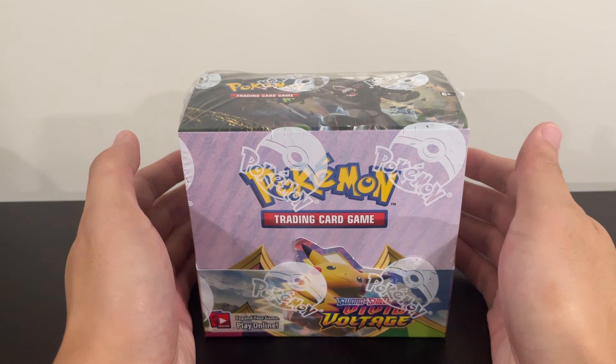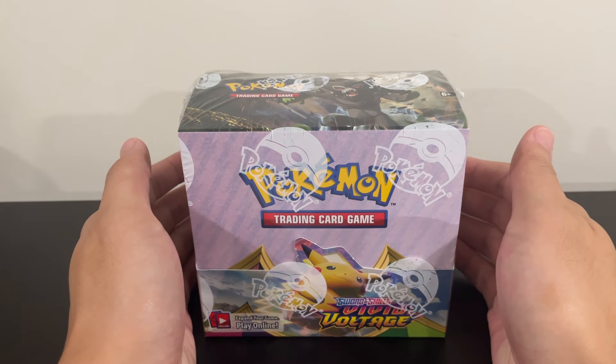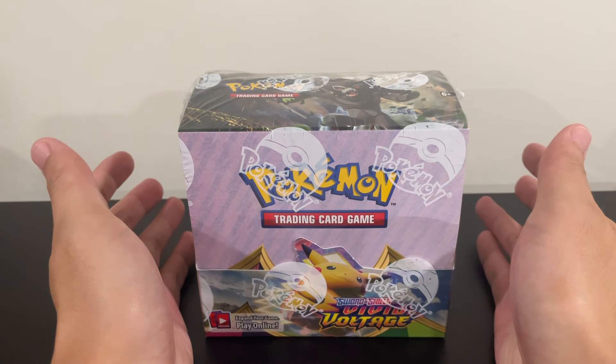Vivid Voltage, released on November 13th of 2020. It's been almost four years now. Why did I buy a Vivid Voltage booster box?